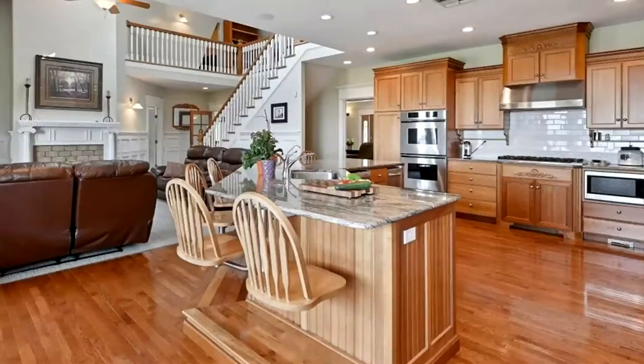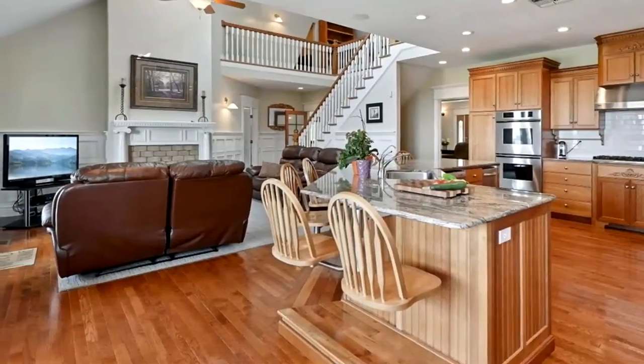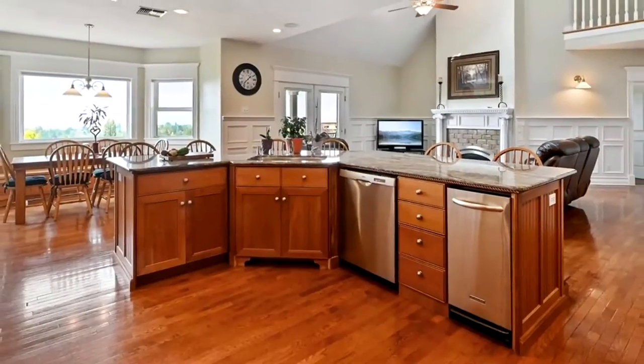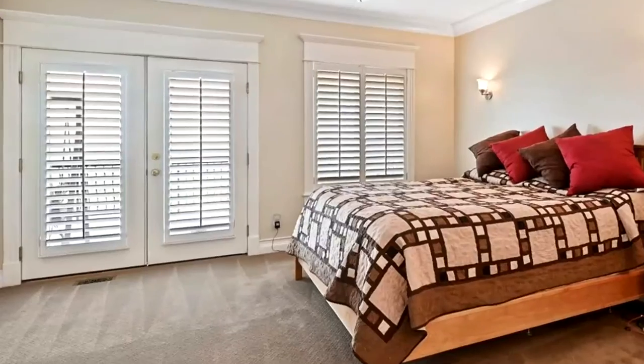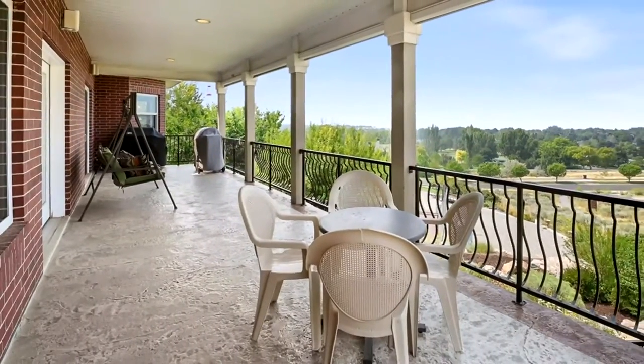You'll never want to leave this room. The beautiful custom kitchen holds plenty of space for both cooking and hosting. Imagine yourself cooking with all of this space for family and friends over the holidays. The master bedroom is on the main floor with beautiful French doors that open out to the balcony to enjoy those gorgeous views.